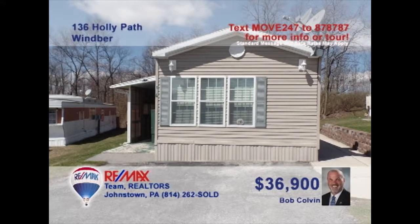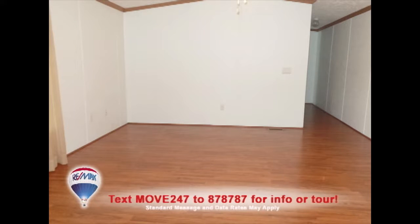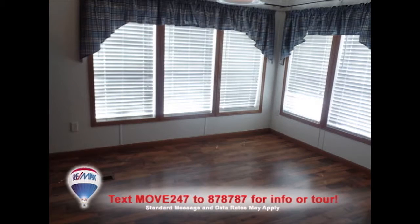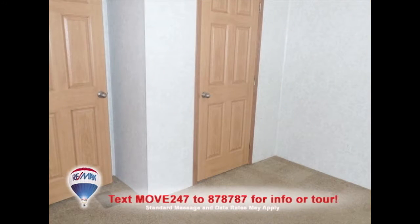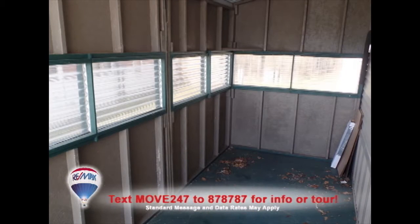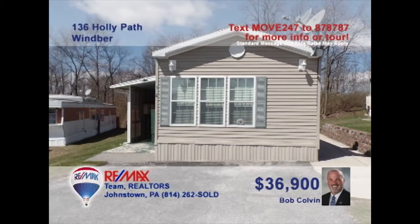Looking to downsize or perhaps make that first home purchase? Listing agent Bob Colvin presents a Wimper home that fits your budget. The living room features include vaulted ceiling and laminate floors. You'll find oak cabinets and long counters in the kitchen along with this sunny eat-in area. The home offers two bedrooms, one with a walk-in closet, and there are two full bathrooms as well. Outside spaces for storage or relaxation, as well as off-street parking. Get all the details from a buyer agent.